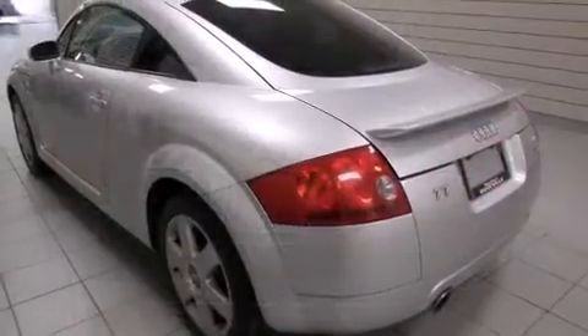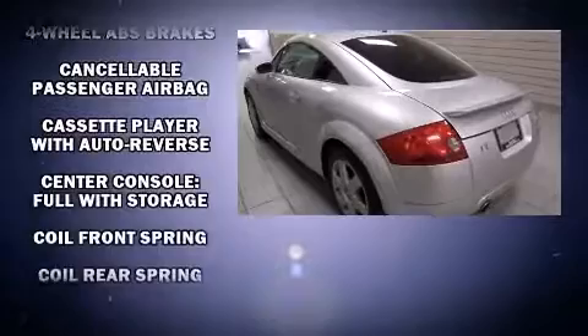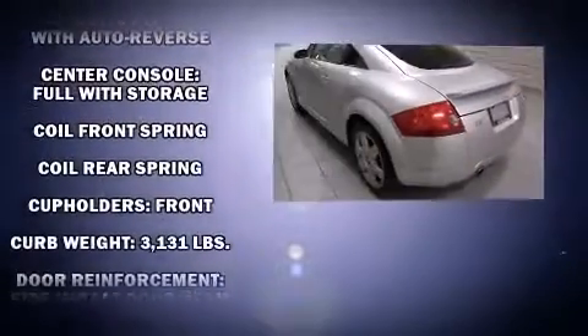Audi prioritized practicality, efficiency, and style by including leather upholstery, one-touch window functionality, power door mirrors and heated door mirrors, and cruise control.